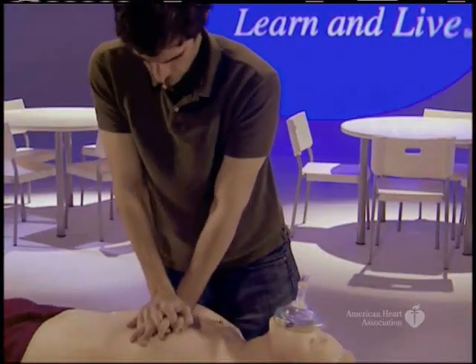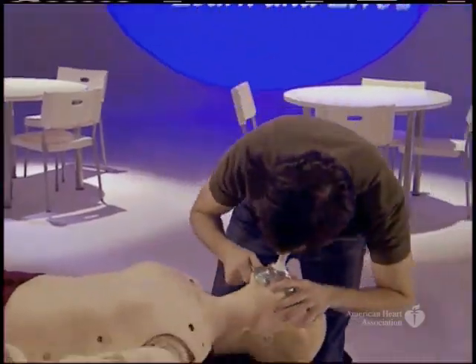The guidelines now recommend delivering chest compressions first, before clearing the airway and giving ventilations. The American Heart Association removed 'look, listen, and feel for breathing' and giving two rescue breaths from the initial assessment entirely.